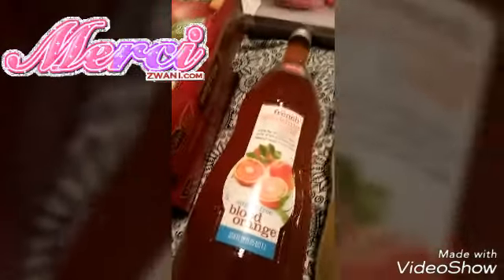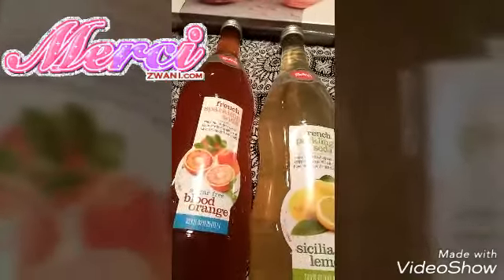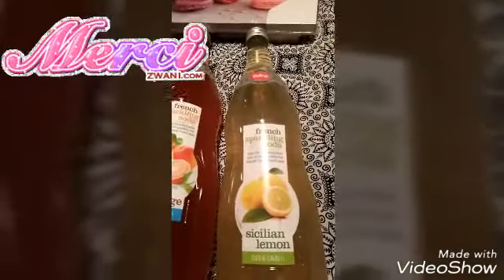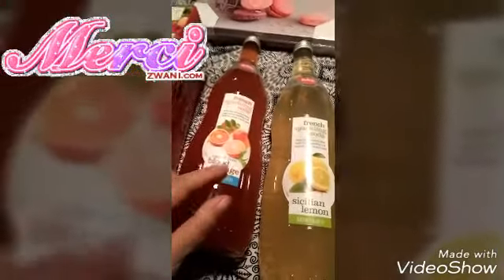This sounded yummy to me when I saw people drinking it on YouTube. It's that French sparkling soda — sugar free blood orange and the Sicilian lemon. I'm gonna try those out first. I thought this was pink lemonade but I guess it was not, it's orange.